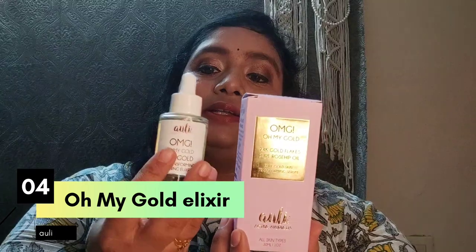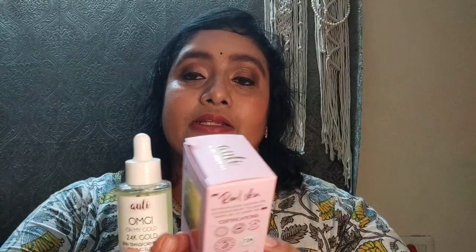This is called Oh My Gold — it is an elixir, an oil combination of nice essential oils. The ingredients include 24 carat gold flakes and pure rosehip oil, which has good anti-aging properties. It is natural and also contains sesame oil, pine oil, almond oil, and some natural preservatives. You can see the gold particles in it.